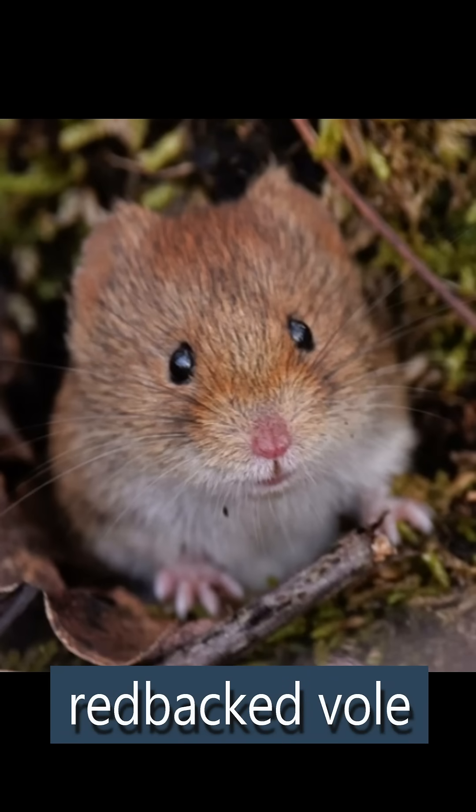Under a Douglas fir tree is a great place to hunt. That's because the red-backed vole, one of the spotted owl's favorite foods, also hunts underneath Douglas fir trees — and those voles are hunting for their favorite food, which is a rhizopogon truffle.